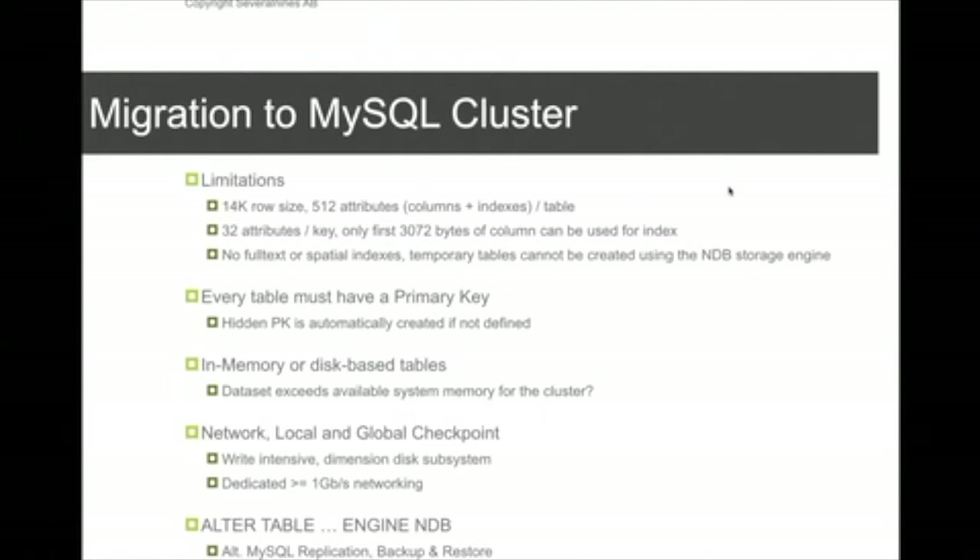Network latency is very important — a dedicated one gigabit network is almost the minimum requirement. MySQL cluster is also write-intensive internally, because it performs local checkpointing and global checkpointing. Local checkpointing basically flushes the data memory to disk every few seconds, or depending on how much change has been made.